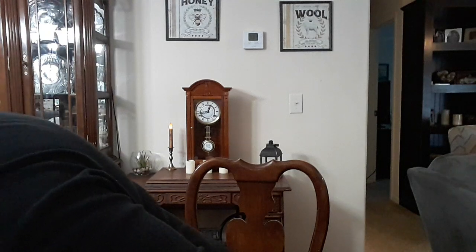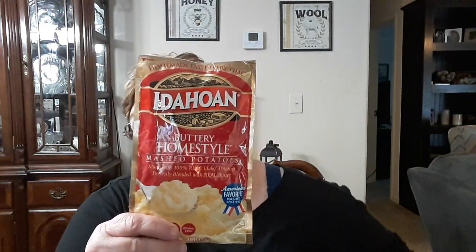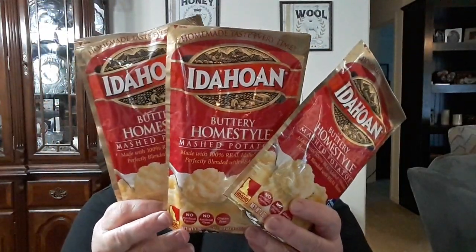The instant potatoes have went up — they were $1 a pack, now they're $1.12. This is the kind I buy and you can just use water for these. In good situations if you have milk you can use milk, it'll make them a little richer, but you can just use water and the butter is already in there. I got three packages of those to go back into the stockpile.